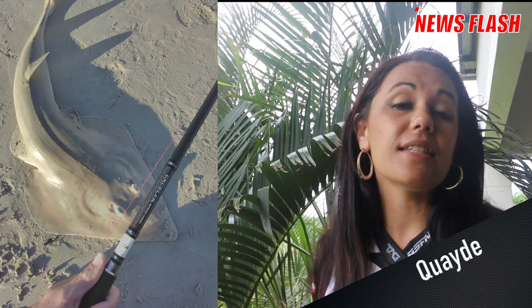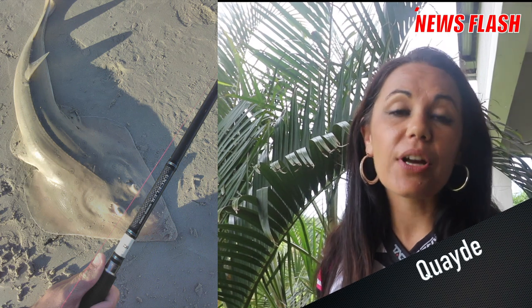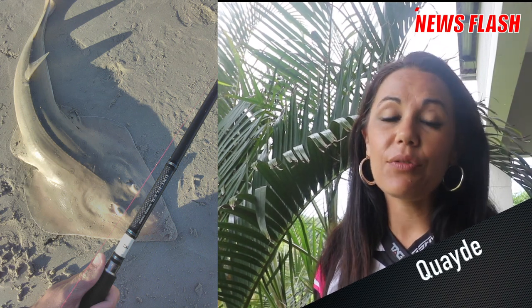Quake caught this 101 centimeter lesser sand shark on his brand new Exceleur 11 foot 2. He was using a 4.0 Mustad swivel ring and Maxima Ultra Green line. This was caught on a sardine bait.